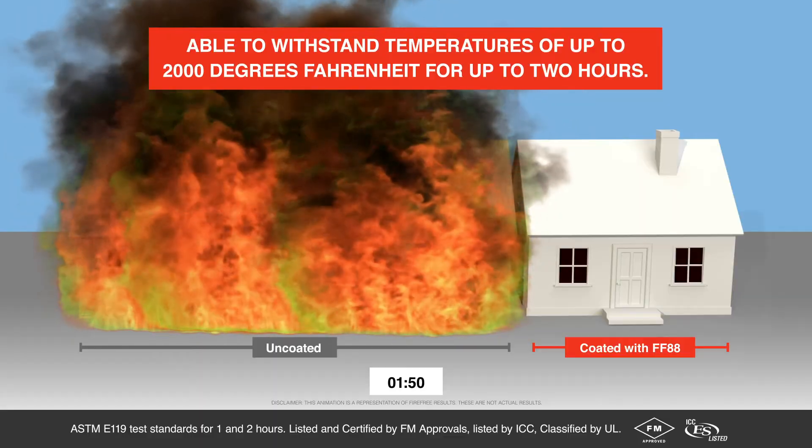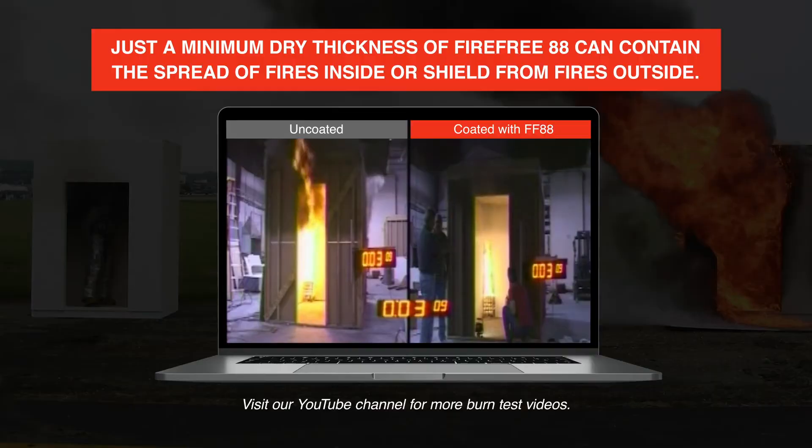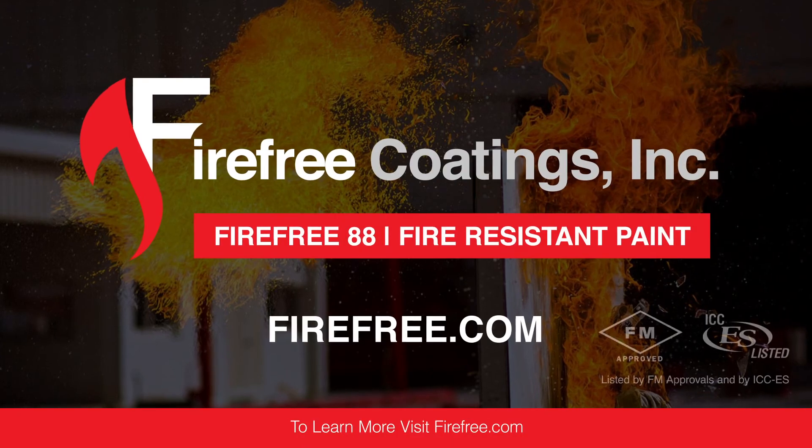Able to withstand temperatures of up to 2,000 degrees Fahrenheit for up to two hours, just a minimum dry thickness of FireFree 88 can contain the spread of fires inside or shield from fires outside, saving you time and money while keeping your project up to code.